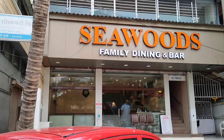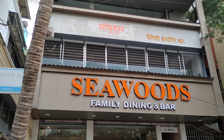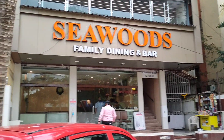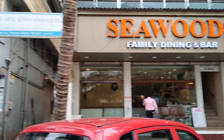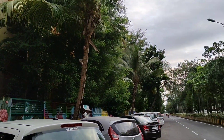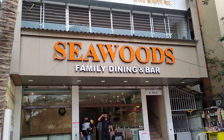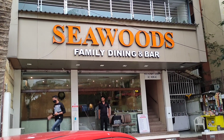Hey guys, welcome to my channel Anupudi and Traveler. My name is Anu and if anyone is new to my channel, please don't forget to click on the subscribe button. Today I am in Seawoods, which is in Navi Mumbai.